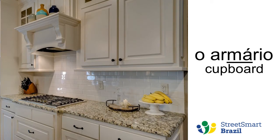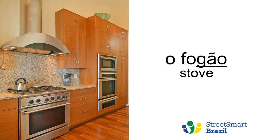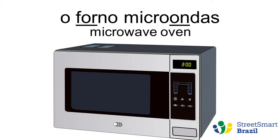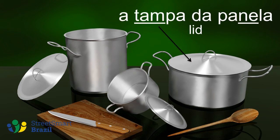Armário. Armário. Balcão. Balcão. Fogão. Fogão. Forno. Forno. Forno microondas. Forno microondas. And often times we really just say 'microondas'. Panela. Tampa da panela — often times we just say 'tampa', but the full expression is 'tampa da panela'.